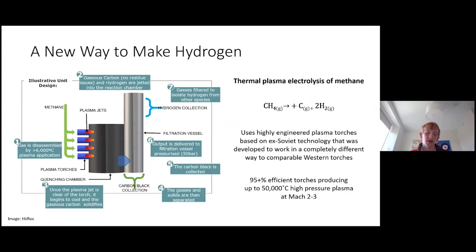Here is an overview of the process. Firstly, methane is disassembled by a plasma torch at over 6,000 degrees C, producing gaseous hydrogen and crucially gaseous carbon. This prevents clogging of the torch from solid carbon. These gases, in the form of a jet of plasma, are expelled from the torch at Mach 2 to 3, where they enter the quenching chamber. Here the gaseous carbon is quenched — essentially cooled really quickly — by a liquid metal to produce carbon black, before the carbon and hydrogen can recombine to make methane.